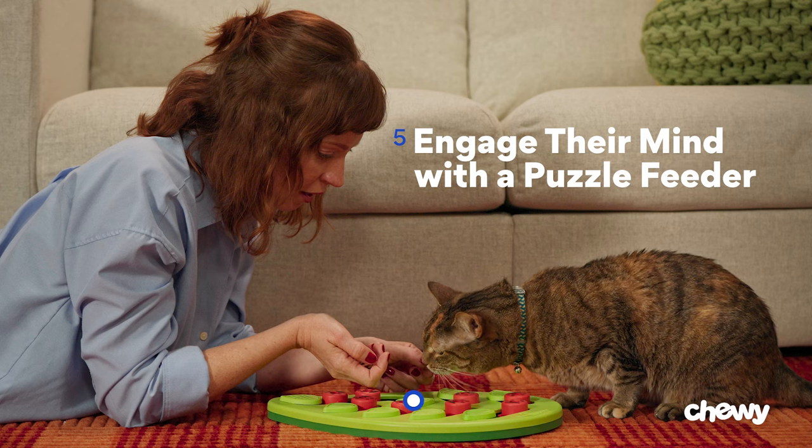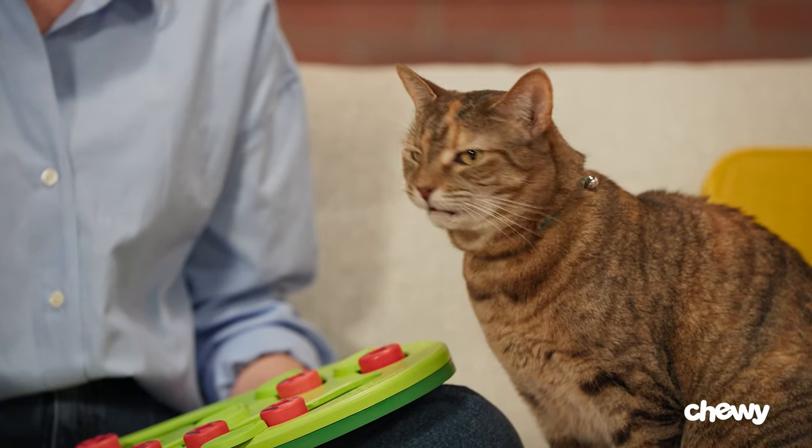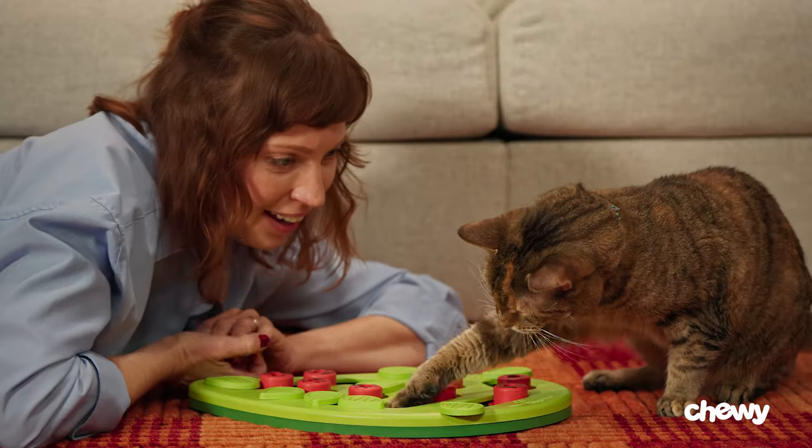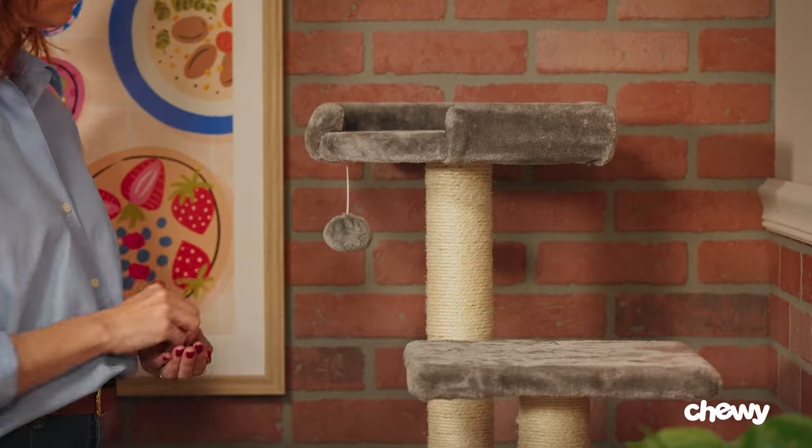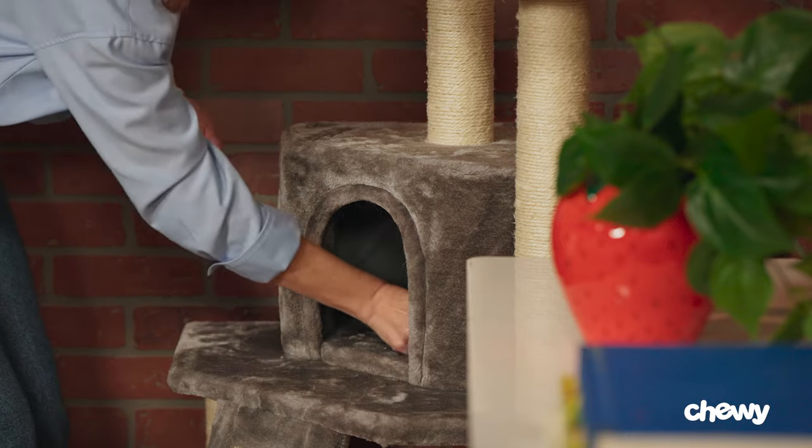Tip five: engage their mind with a puzzle feeder. Let's state the obvious — cats are curious, so exploring a countertop is fun for them. We can find new ways to engage their playful curiosity with a puzzle feeder. Or you can hide some treats in spots you want your cat to explore, like a cat tree or window sill.